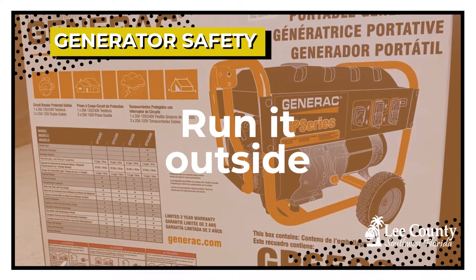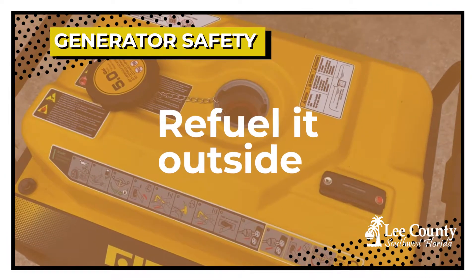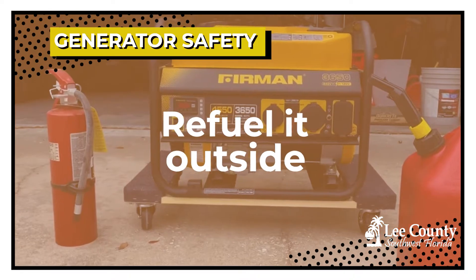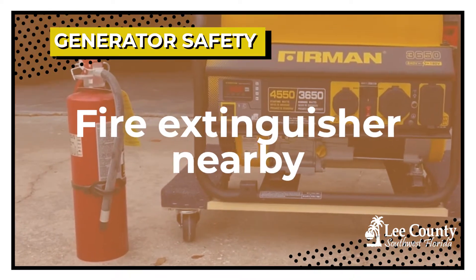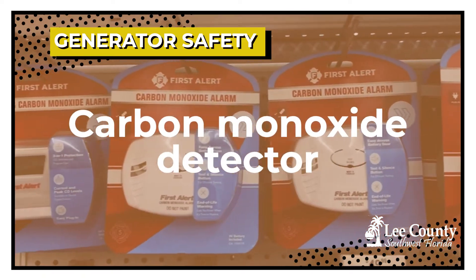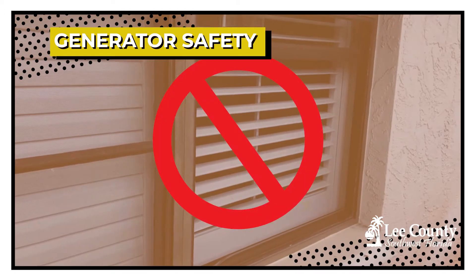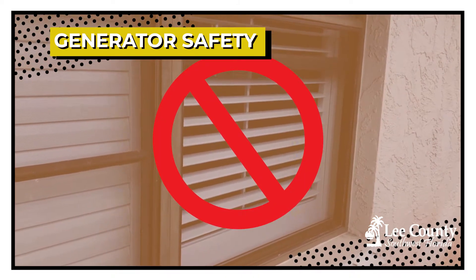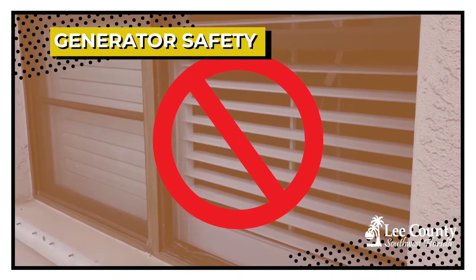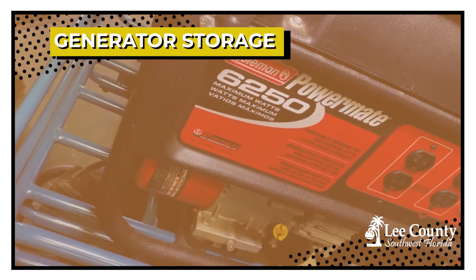Portable generators should be run outside the home. The generators should be refueled outside the home. You should have a fire extinguisher next to the generator at all times. You should have a carbon monoxide detector in the garage and in the house. Do not run your generator near a possible open window, because the exhaust from the generator can enter the house through that open window.